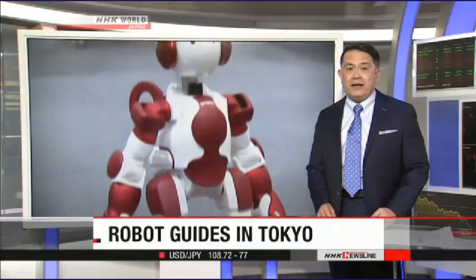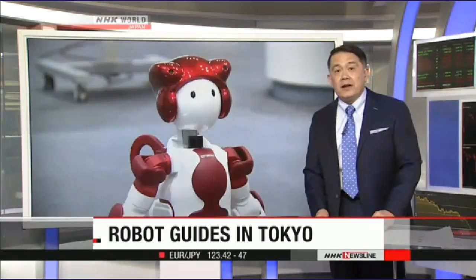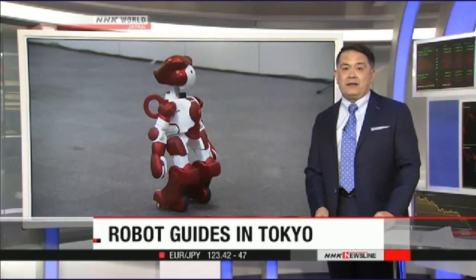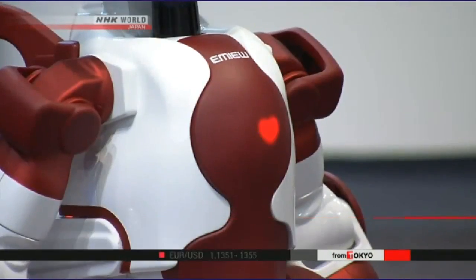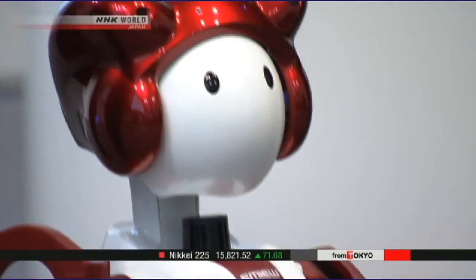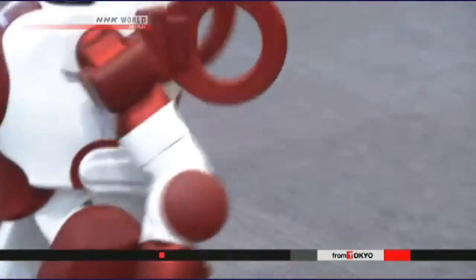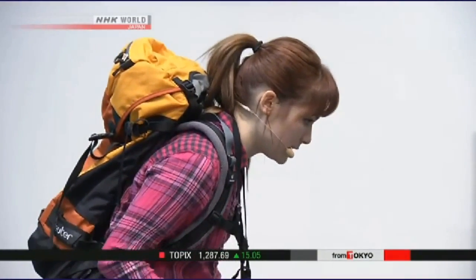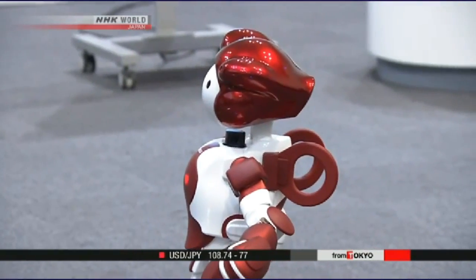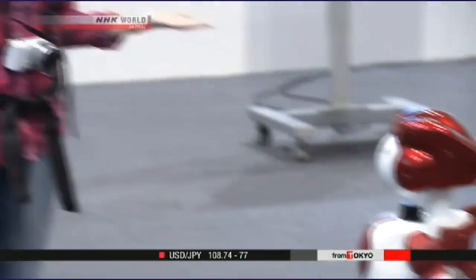Electronics maker Hitachi has unveiled a talking robot that will assist people autonomously, making getting around stores and public facilities a little easier. The robot measures 90 centimeters tall. It's capable of identifying people in need of help by using data from its online surveillance camera. In a demonstration, the robot helped a visitor find tourist information and a Japanese souvenir.